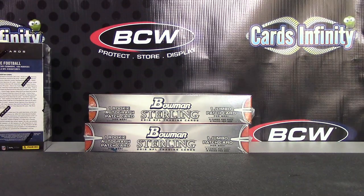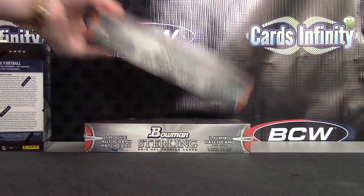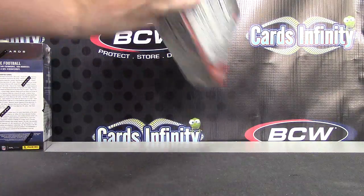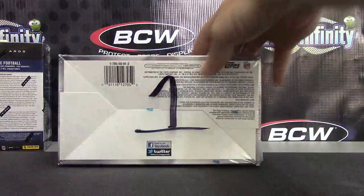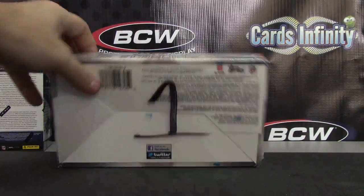Alright, next up we have Brian doing a 2013 Bowman Sterling. Myra's pick — go ahead and tell Brian which one you want. Between two and one, go with one. Alright, that leaves over number two. We can box number one. Yeah, alright, here we go.